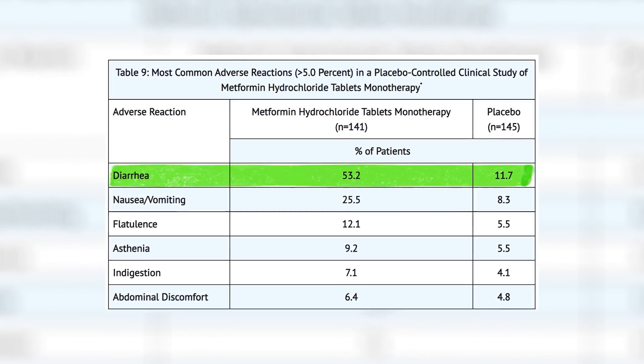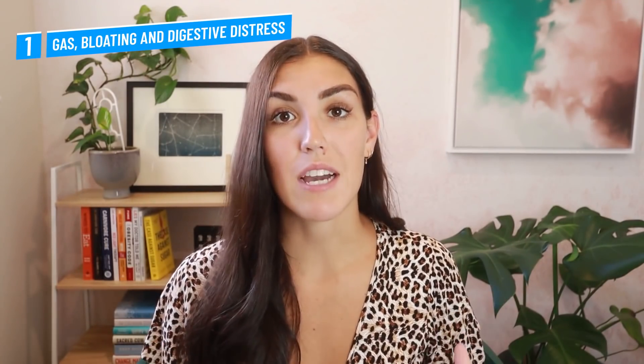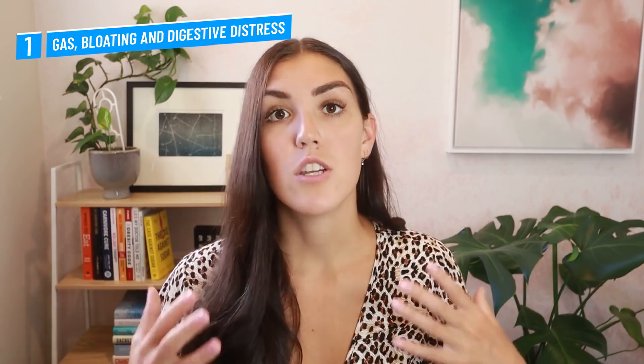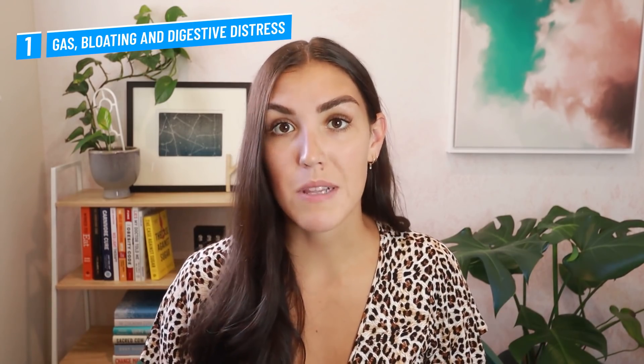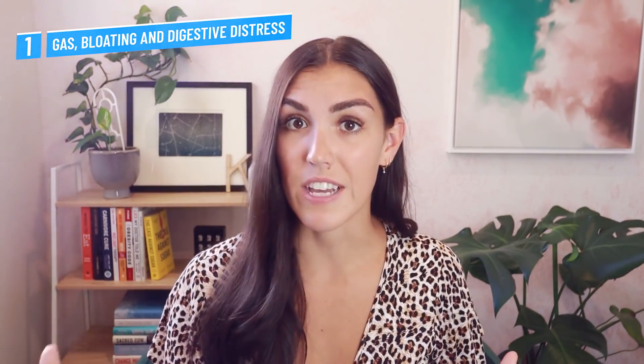Metformin interferes with the body's ability to absorb, synthesize, store, and metabolize certain nutrients, which means that the body can become depleted in them. Two of the nutrients that metformin depletes are vitamin B9 and vitamin B12. And when this happens, this can cause digestive distress and diarrhea.